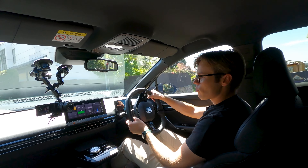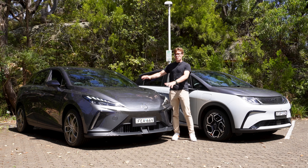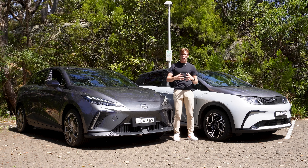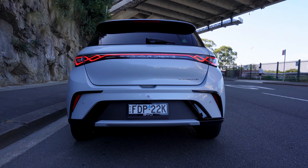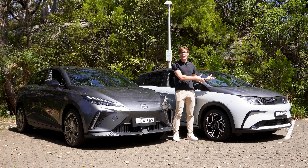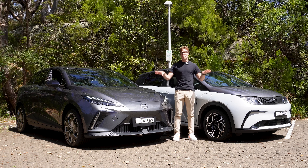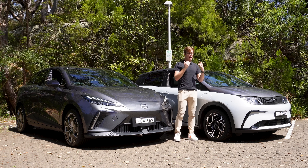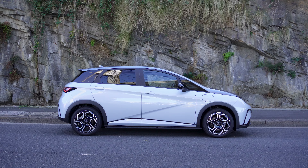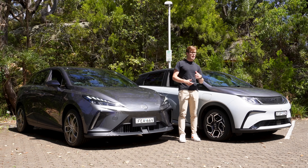Here's my take: if you want the more practical option, buy the MG4. If you like nicer features and creature comforts, buy the BYD Dolphin — it's more comfortable and has better technology. At the end of the day, picking the MG over the BYD Dolphin won't leave you missing out too much. But my personal preference is the BYD Dolphin — that's where my money would go. Let me know in the comments: what would you pick, the MG4 or the BYD Dolphin?